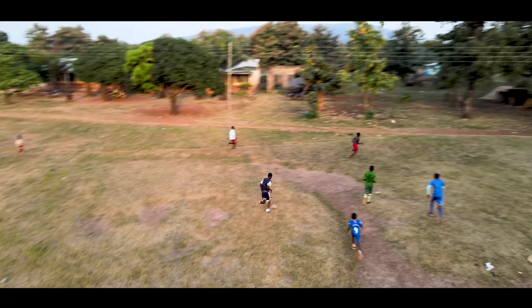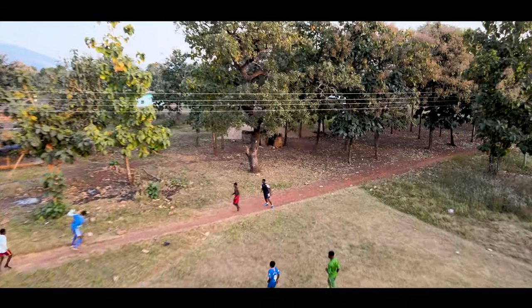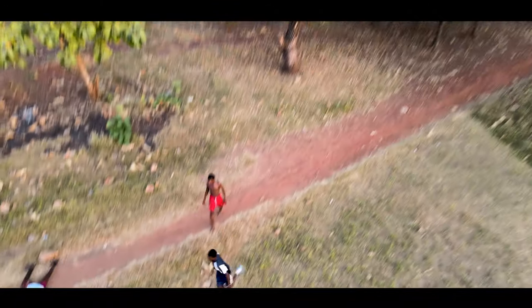Hey guys, this is Ishmael Lamte. After my last two videos on the ActiveTrack using the DJI Mavic Air 2, I've had people ask me if I could do something to test the ActiveTrack to a higher score, like in sports and the rest. So I actually came to a place where I saw some guys playing football and I decided to have the tracking on that. I spoke with them and set the drone up there, then focused on one person to see how well it would perform.